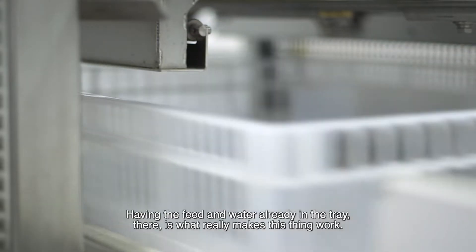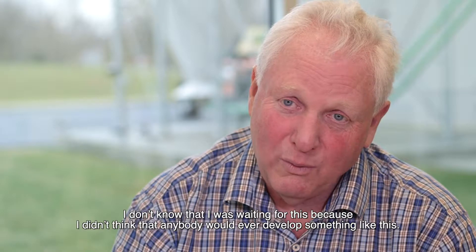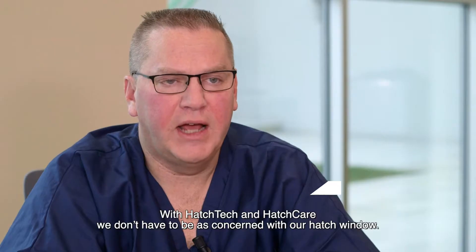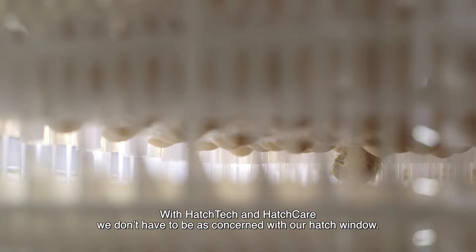Having the feed and water already in the tray there is what really makes this thing work. I don't know that I was waiting for this because I didn't think that anybody would ever develop something like this. With HatchTech and HatchCare, we don't have to be as concerned with our hatch window.